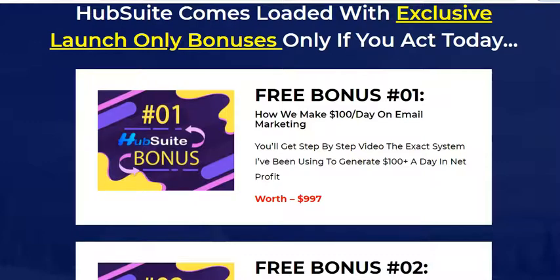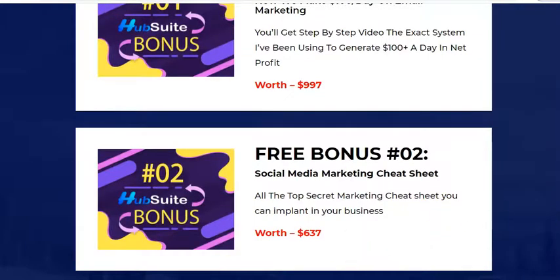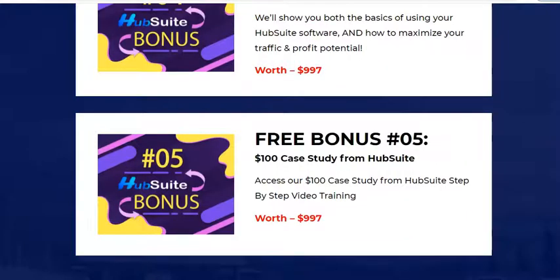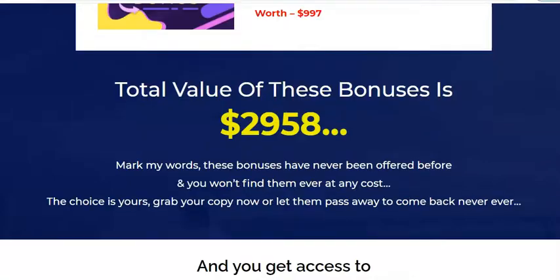This page also comes with bonuses. If you act quickly and buy within the time the vendor specifies, you'll get these bonuses for free. The first is worth $997 on email marketing, the second is a social media marketing cheat sheet worth $637, the third is an Instagram marketing exclusive guide worth $297, a step-by-step from scratch to profit training worth $997, and a $100 case study — a total bonus value of $2,958.